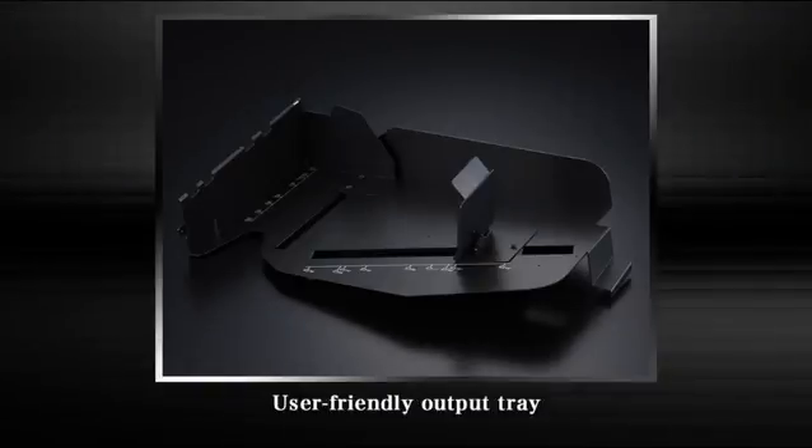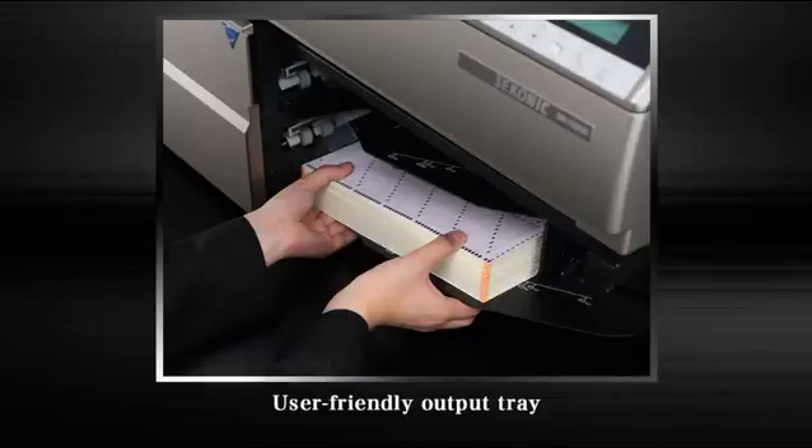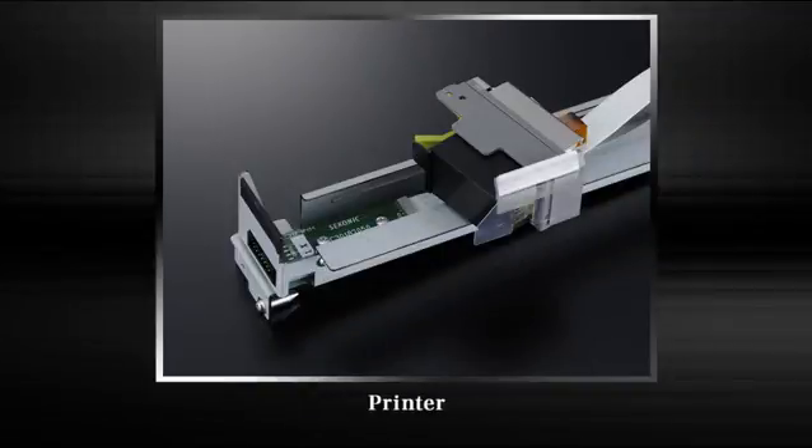Additional features include a one-size-fits-all stopper adjustable to fit sheet size, a tray design that allows you to easily take sheets out from the front, and a built-in inkjet printer that enables functions such as sheet numbering.